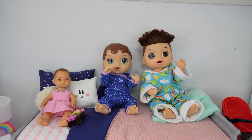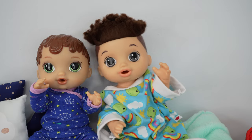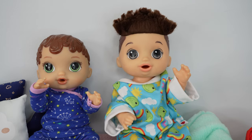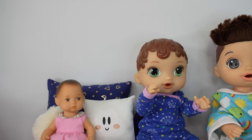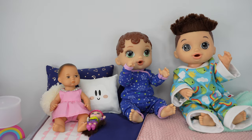Hi everyone, welcome back to the Gummy channel. In today's video, we are going to be packing for Disney. We're so excited — I think we are all super excited to go to Disney.